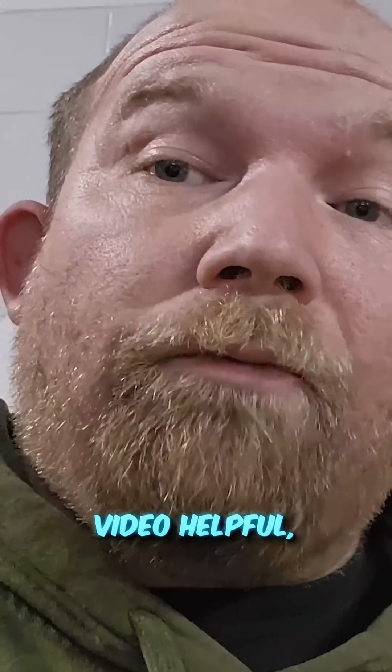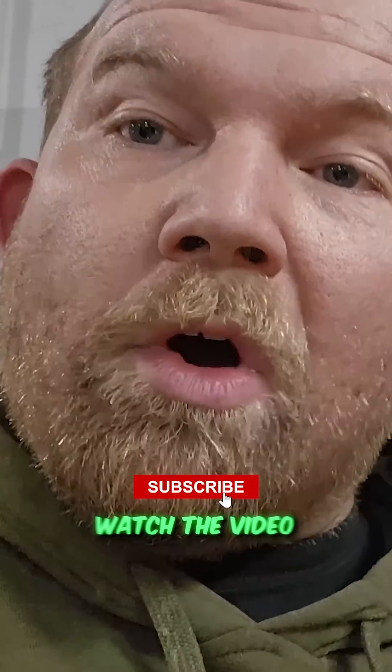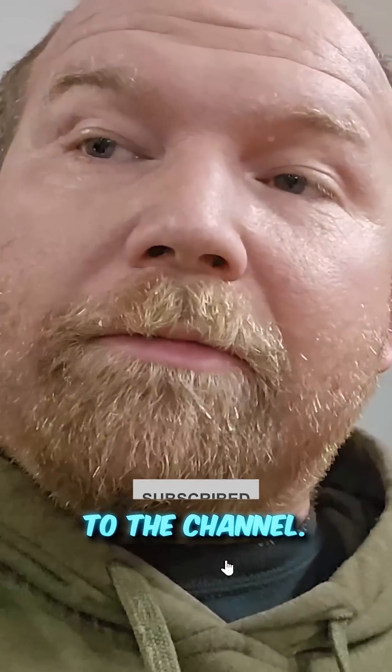If you found this video helpful, please click on the link down in the comment section, watch the video, and subscribe to the channel. Thank you.